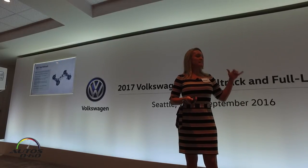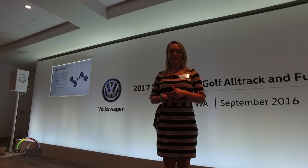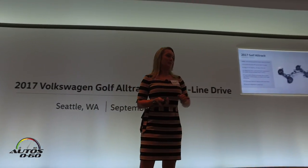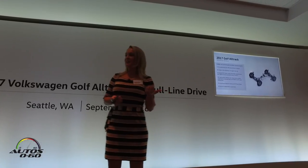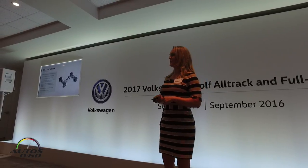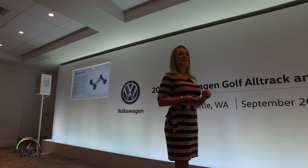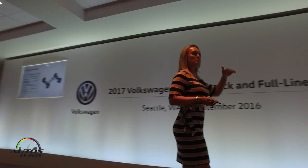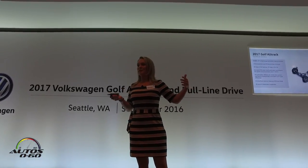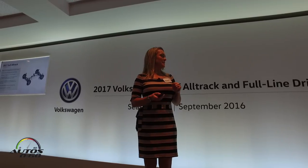One feature that's fantastic on the Golf Alltrack and really sets it apart from the Subaru specifically is the standard driving mode selection. If you've driven Volkswagen's Golf R or GTI, you've experienced driving mode selection. On Alltrack specifically, there's a new off-road mode that optimizes ABS and traction control systems when you're off-road, as well as allowing you to engage hill descent assist to help you crawl down steep inclines without actuating the accelerator or brake pedal. The car takes over and makes those off-road climbs and descents a little bit easier. There's also all-around independent suspension.